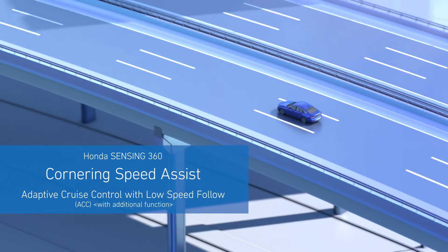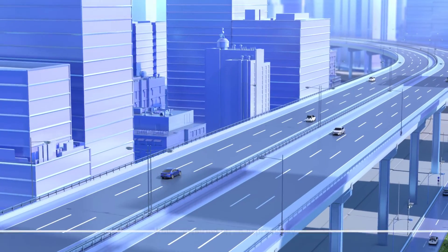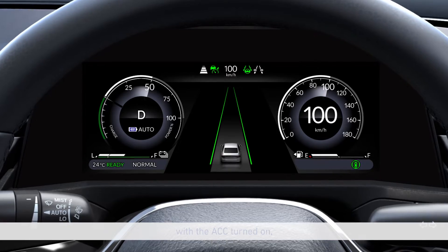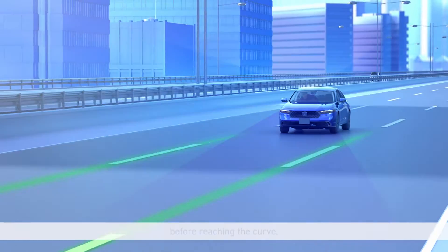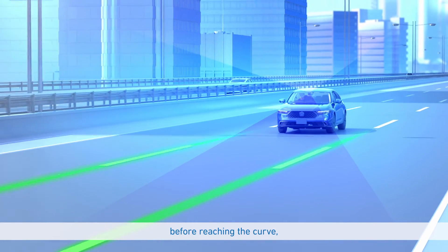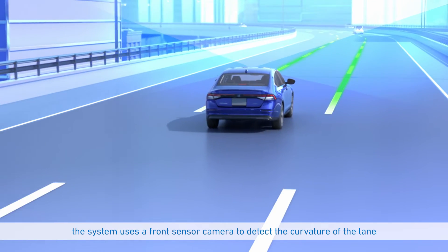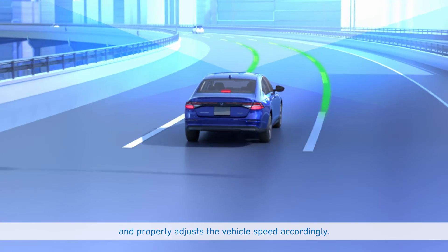Cornering Speed Assist: While cornering on an expressway with the ACC turned on, before reaching the curve, the system uses a front sensor camera to detect the curvature of the lane and properly adjusts the vehicle speed accordingly.